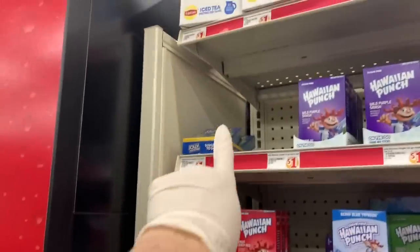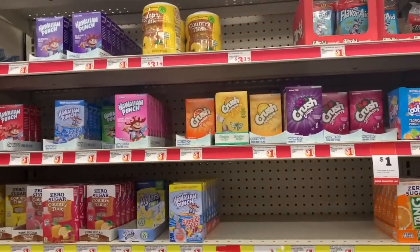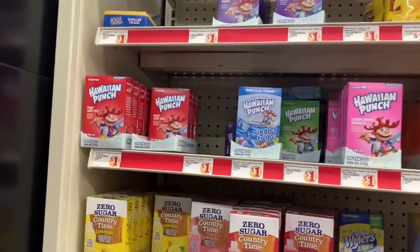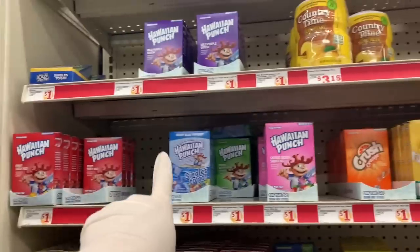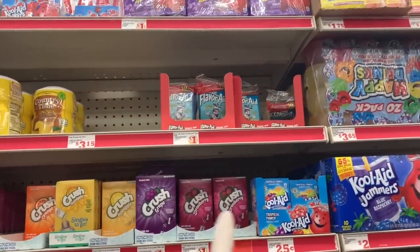My favorite is Jolly Rancher, but I only see one — green apple. That's a nice flavor, but I was hoping to find cherry. We have a lot of the Hawaiian Punch ones, Country Time, and Crush.